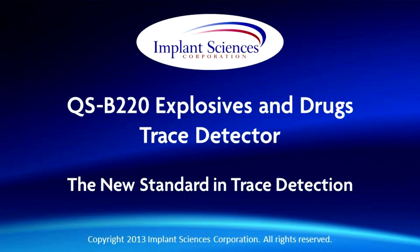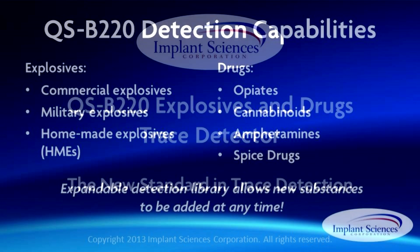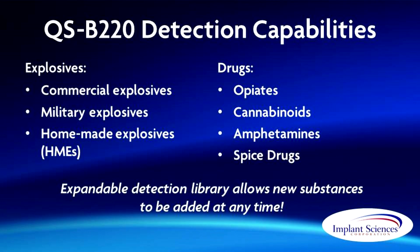Implant Sciences presents the new standard in trace detection: the QSB220 Desktop Explosives and Drugs Trace Detector. Designed specifically to address the needs of security professionals worldwide, this system provides fast, accurate detection of a wide variety of explosives and drugs with unmatched accuracy and ease of use.